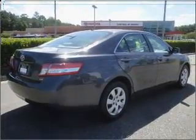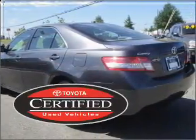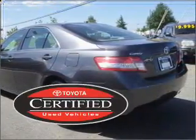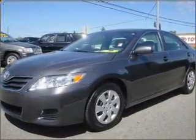This car qualifies for the Carfax buyback guarantee. This certified pre-owned Toyota comes with a detailed inspection and added benefits. Enjoy the convenience of keyless entry.